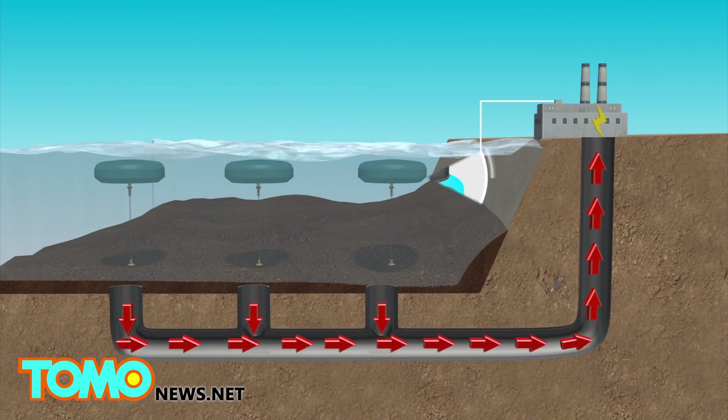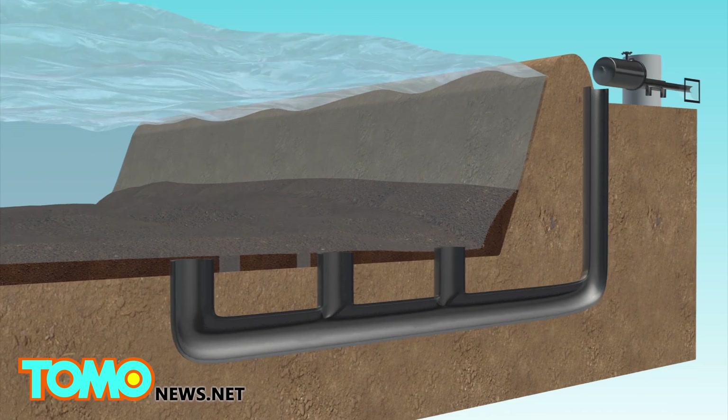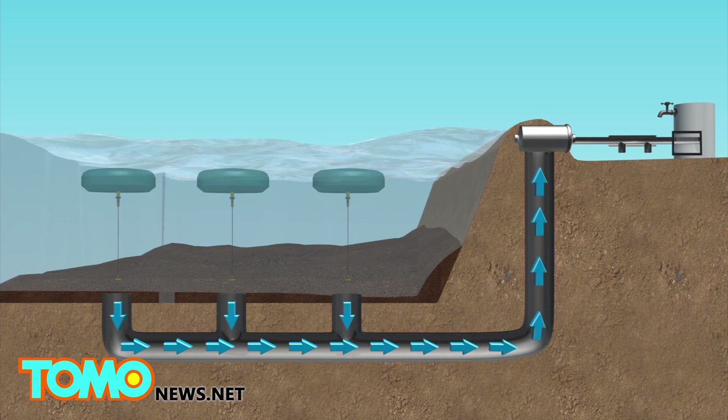The high-pressure water spins the turbines, which then generates zero-carbon electricity. The CETO system can also be used to power a desalination plant.